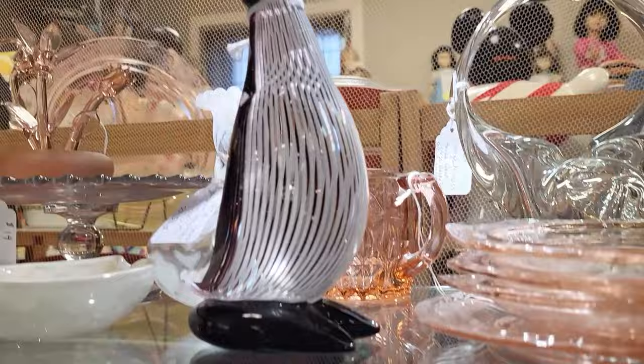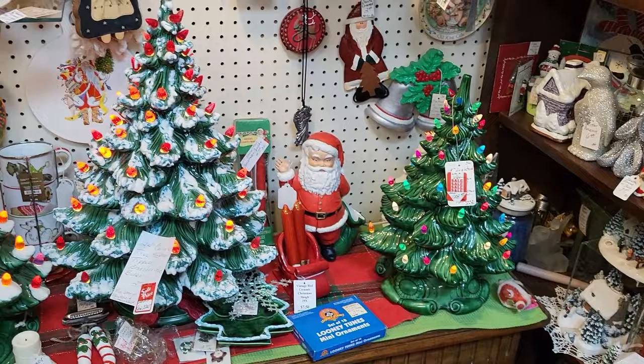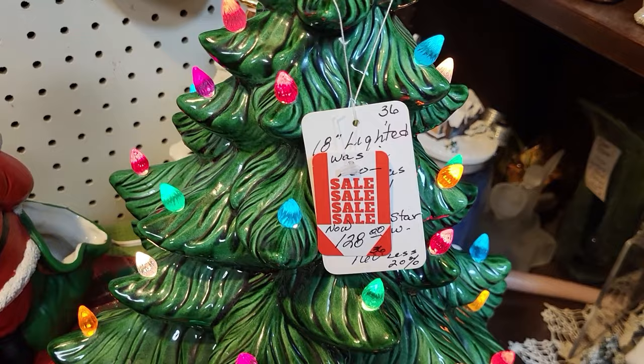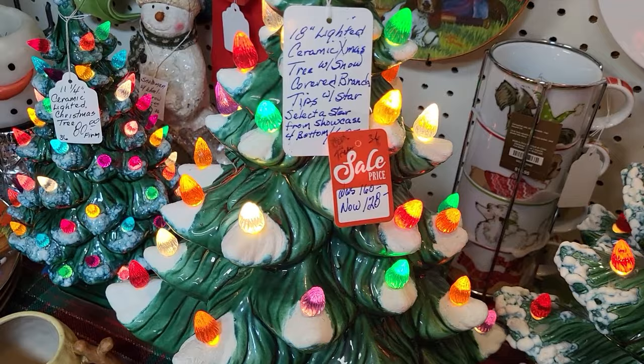I've got a fun art glass mouse. I'm not really seeing anything for me in here. Look at this chicken — that's cool. Got some really large ceramic trees and they're on sale. $128 for this 24-inch one; they've got $220 on that one missing the star — was $160, now $128.